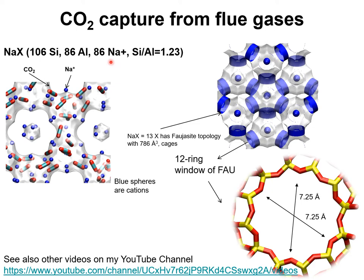MOFs such as magnesium MOF-74 and copper BTC are also candidates for use as adsorbents in PSA technologies. For further information on the use of 13X zeolite and magnesium MOF-74, see other YouTube presentations on my channel.